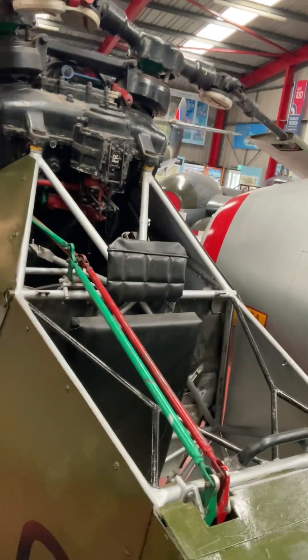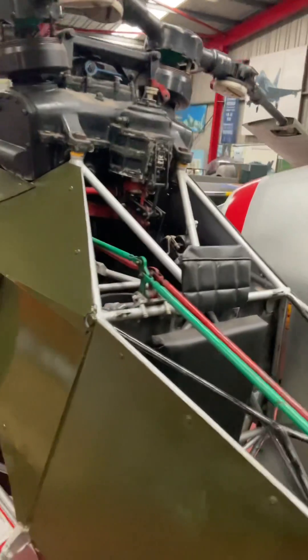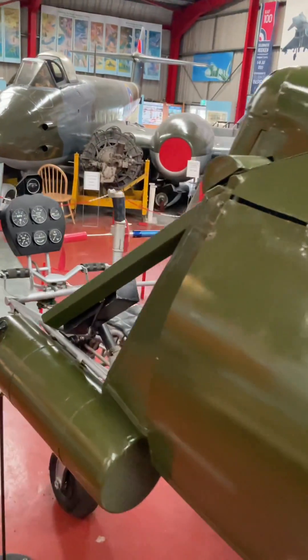The helicopter was designed to be compact and easily transportable. It could fit into a small space on naval vessels and could be transported by truck or trailer.